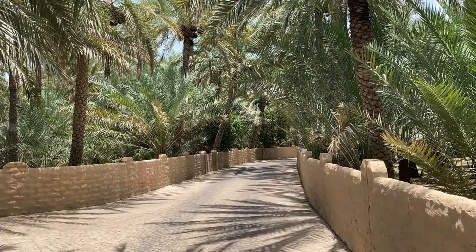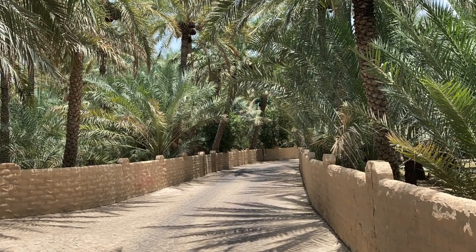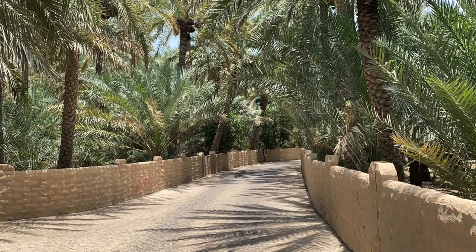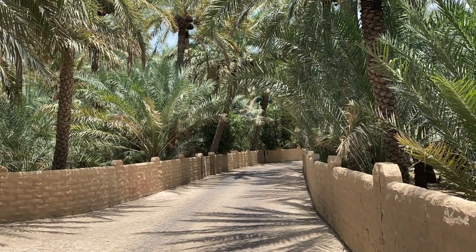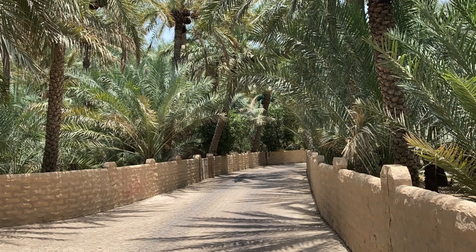Very nice. There's a nice picture of what I was just looking at — makes a nice screensaver. You can see up in the trees all the dates, ready to go. Big date harvest in that area.